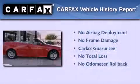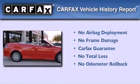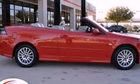Not to mention that this Saab qualifies for the Carfax buyback guarantee. Contact us today to arrange your test drive.